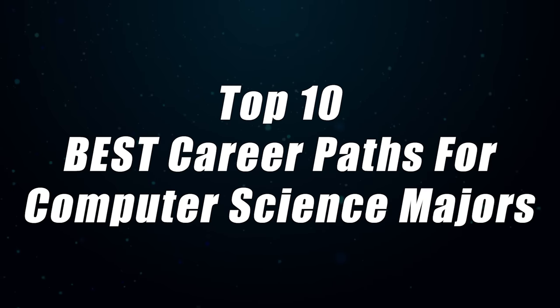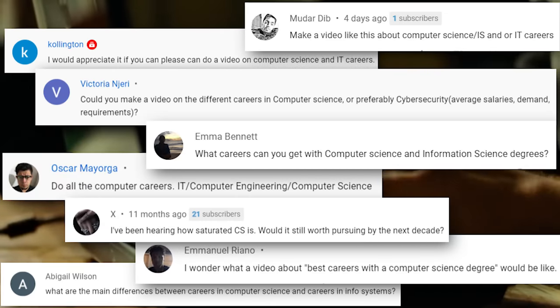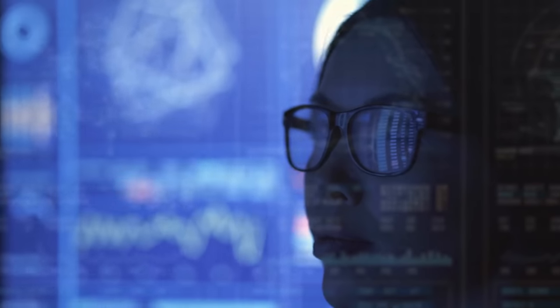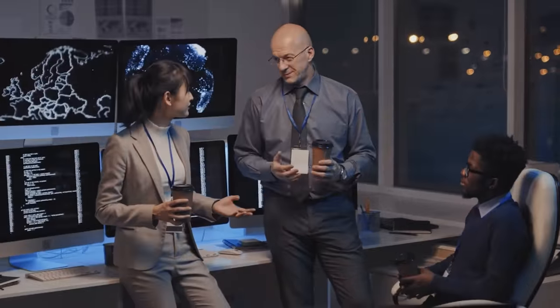Today we're going to go over some of the top careers that you can go into after getting a computer science degree. This was a highly requested video and it's going to give you a good idea of the different jobs, careers, specialties, subspecialties, and verticals you should look into if you're getting this degree. We're going to go over what they do on a day-to-day basis, how much they get paid, and what the job outlook is going to be like for the next 10 years.